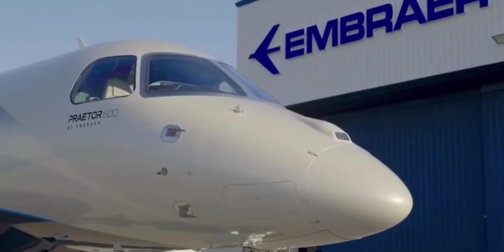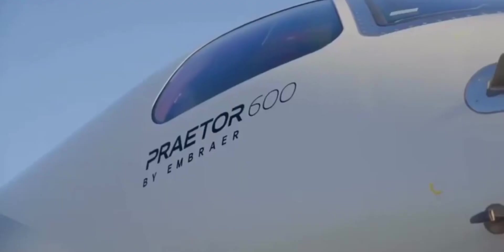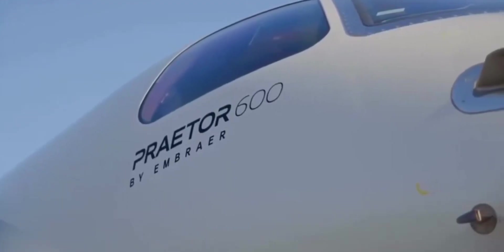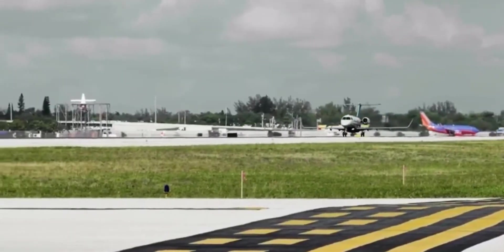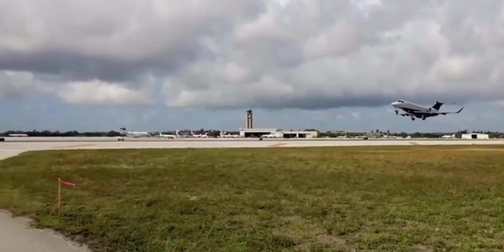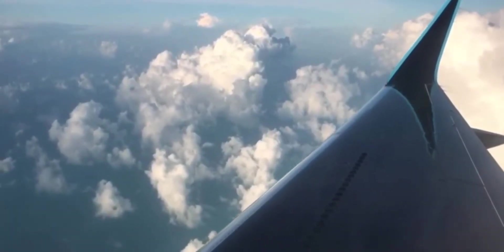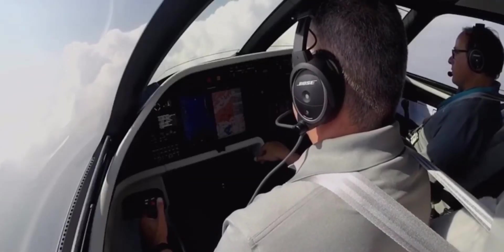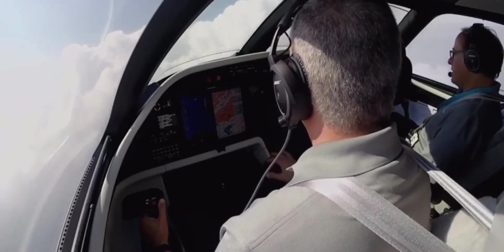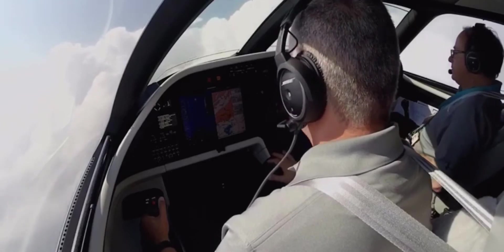When it comes to executive aviation, no other super mid-sized jet can take you where you want to go like Embraer's Praetor 600. It's the only jet in the medium cabin class with a range of over 4,000 nautical miles, connecting Paris to New York. Plus, when flying at Mach 0.80, the Praetor 600 is the only jet in its class with a range of more than 3,700 nautical miles.